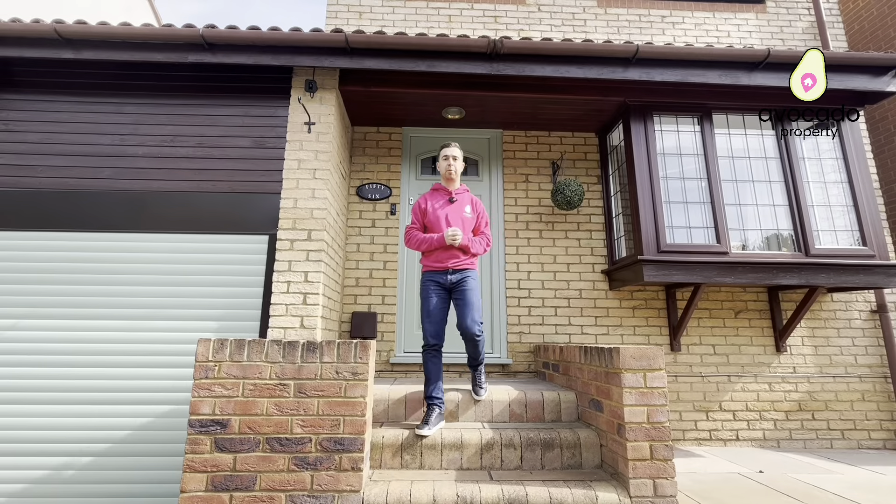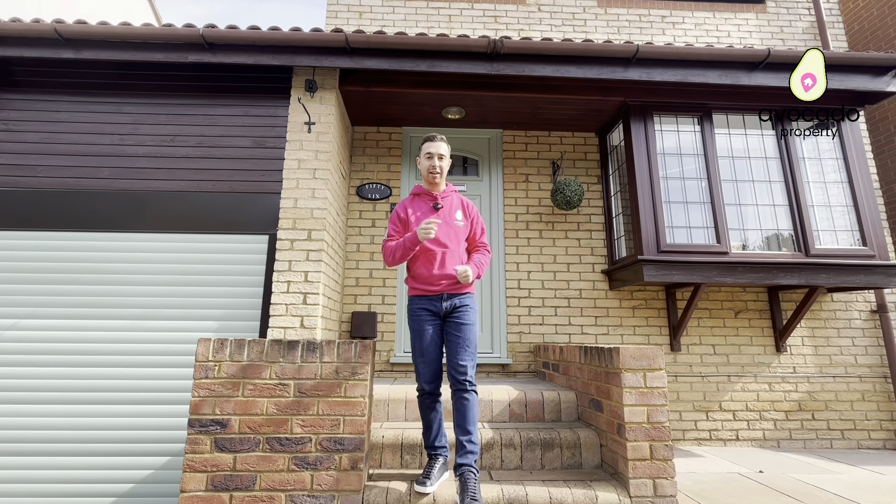Thank you for taking your time to view this property with me. If you have any other questions or would like to request a viewing, the details are below.